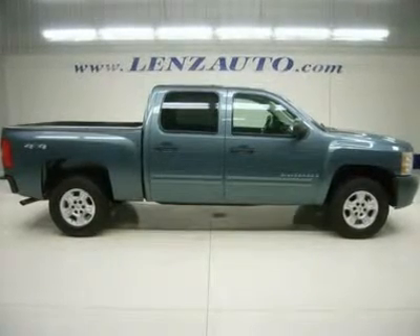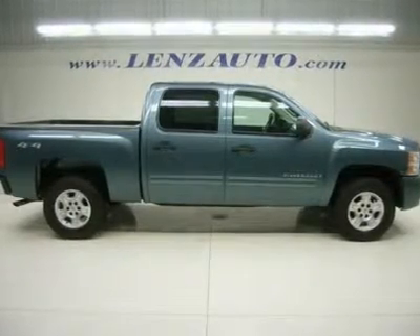Watch a full video of this truck V1559. One owner, clean Carfax.